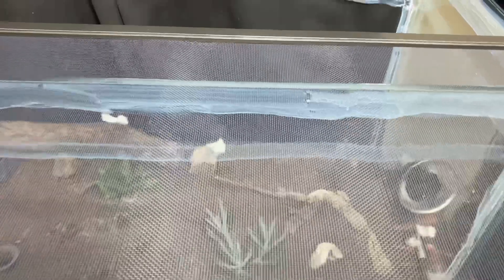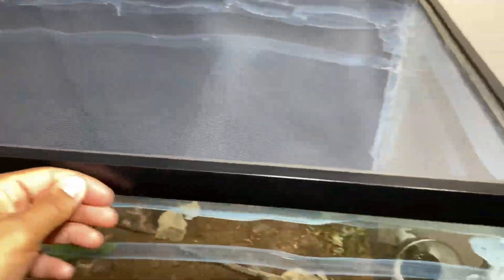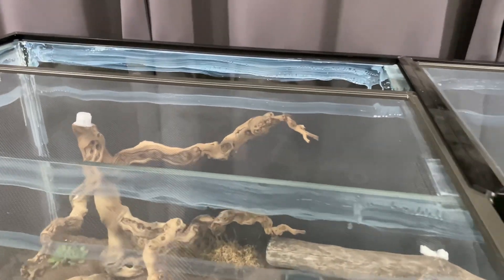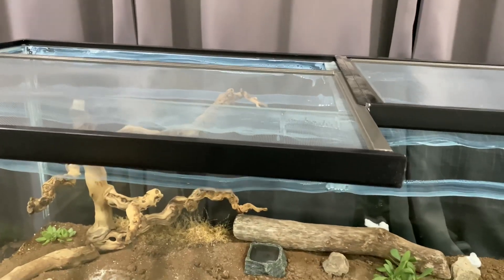Alright, so now it is time to add our live crickets into this tank. I want to see what my Solenopsis invicta colony does when they get their food.